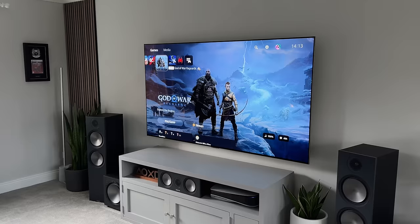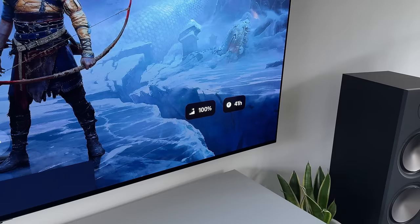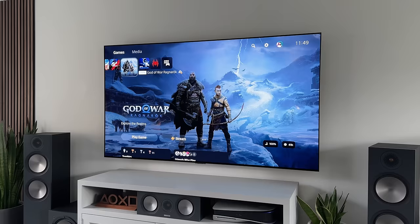So let's start with the TV. I'm using the 77-inch LG G3 OLED, and it is by far the best TV that I've ever owned or used in the setup. It's bright, it's vibrant, and as it's an OLED, we get those nice inky black levels as well as those awesome viewing angles.